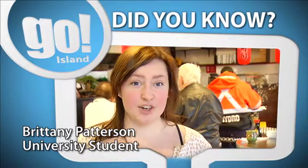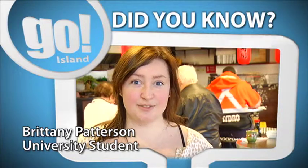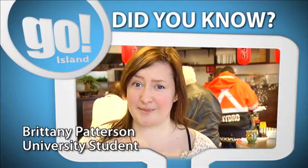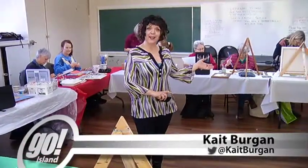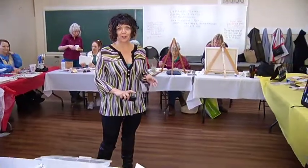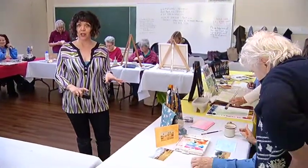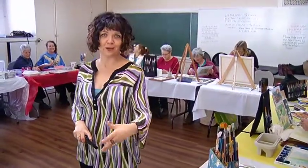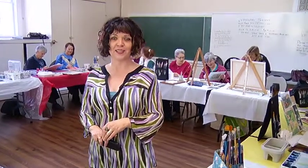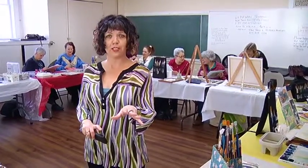Did you know that the first ever couple to be shown in bed on prime time television was Fred and Wilma Flintstone from The Flintstones? Look how far we've come today on television. You are watching Go Island on Shaw TV Channel 4. We're here with the ladies who call themselves the Tuesday Painters, in Studio B. The energy is fantastic and the quality of work is outstanding. We're continuing on with our theme of art today on Go Island — art and municipal politics, it would seem.